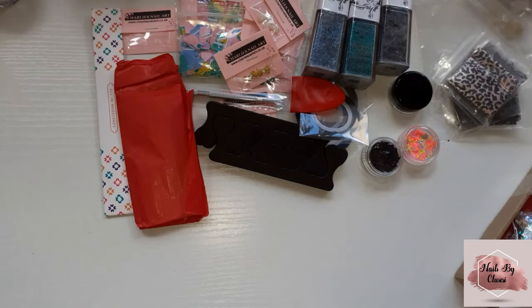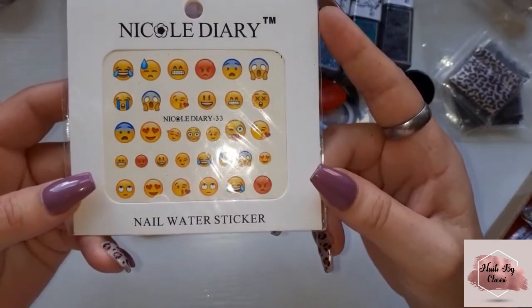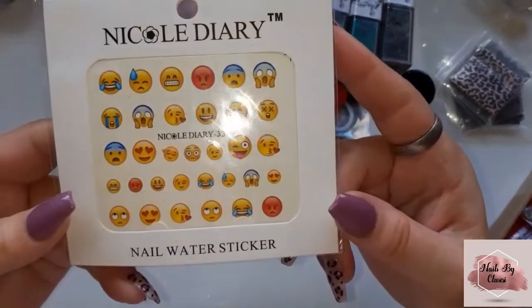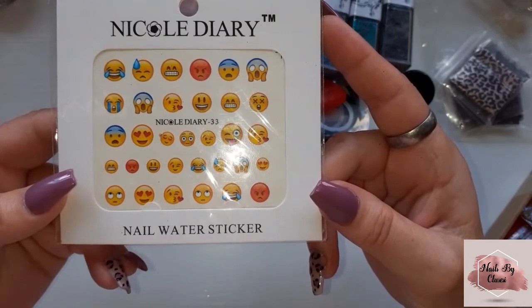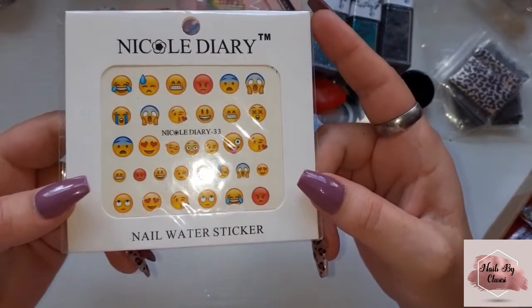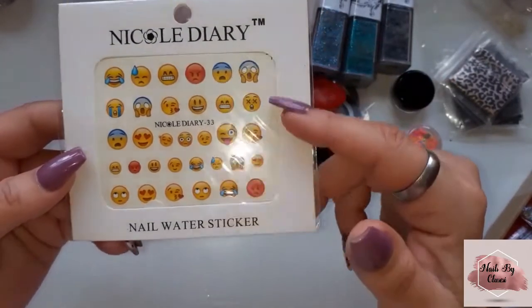And then two white lace ones. My daughter loves these — there are some nail water slippers, they're just the emojis. I really like them. My daughter said to me, 'Oh, which is your favourite emoji?' and I said the one with the middle finger — I like using that one! But yeah they're cool, I love them.